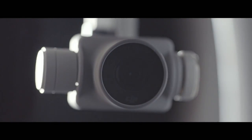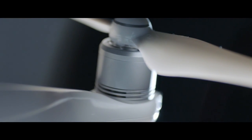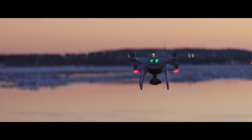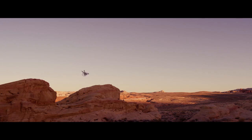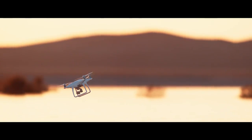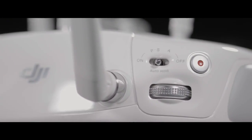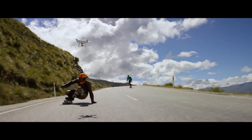A reinforced gimbal for greater stability. The motors are refined for increased flight efficiency, raised so you can go faster without propellers poking into footage where they don't belong. We've added a new sport mode for more experienced pilots to get eye-popping shots, or maybe just to bring out your inner speed demon.